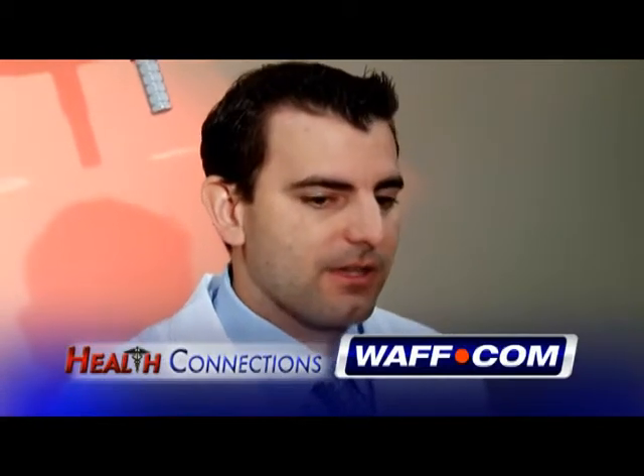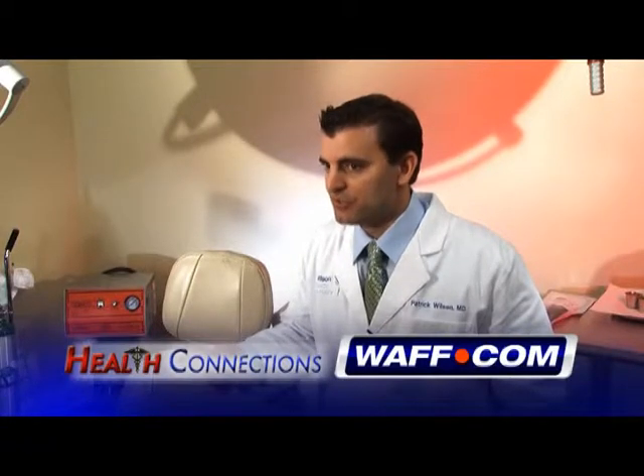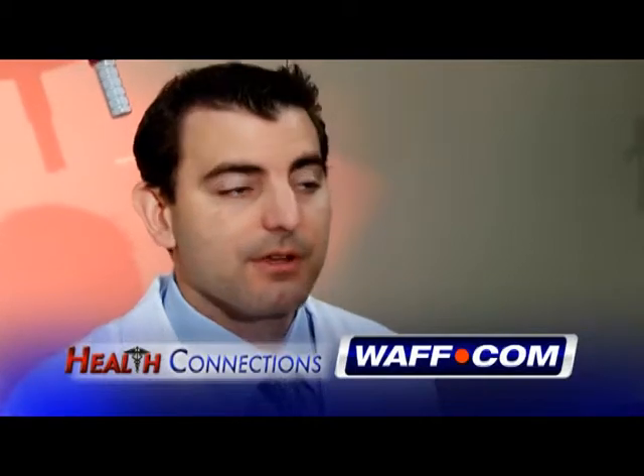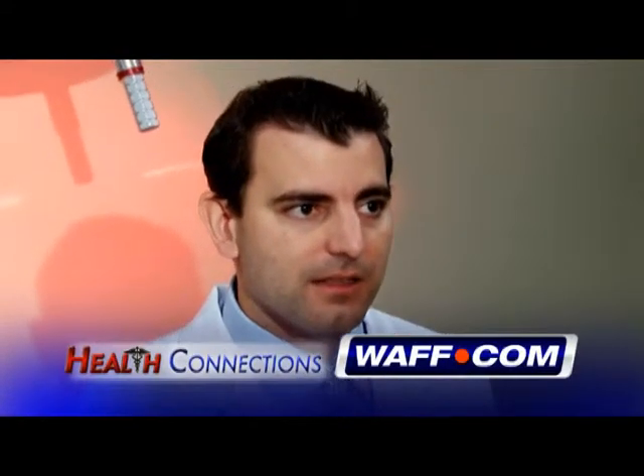Saline, on the other hand, is a natural substance. If a saline implant ruptures, you're going to know it immediately because the breast is going to go flat. Whereas if a silicone implant was to rupture or leak, you may not know it because the body will naturally wall off that leaking silicone.